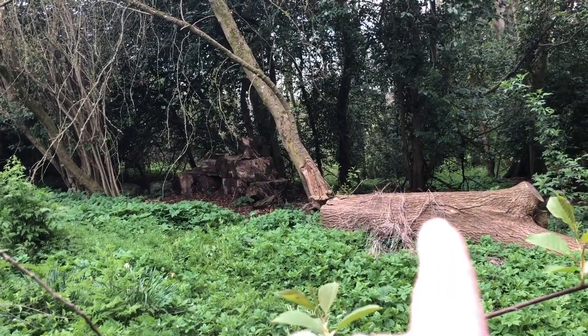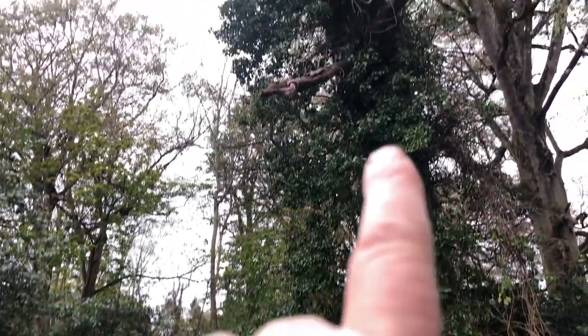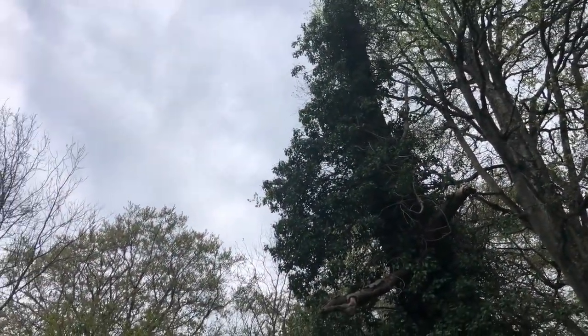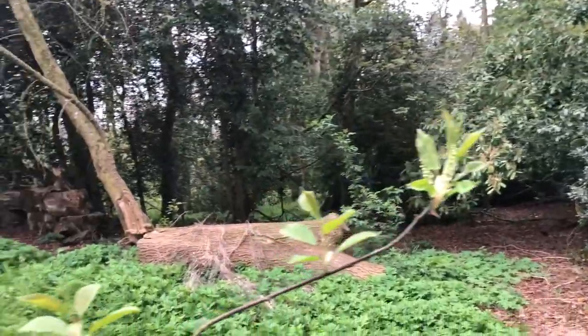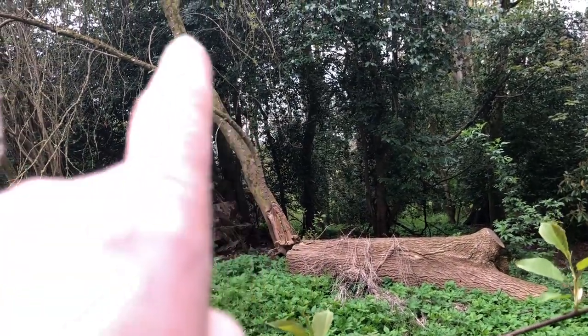Sadly, when the big ash came down we had to take part of this huge ash tree down. Inside that are bats, bees, honeybees and things like that. We had to take it down a good bit because it was getting dangerous, and when it came down it hit that cherry tree.